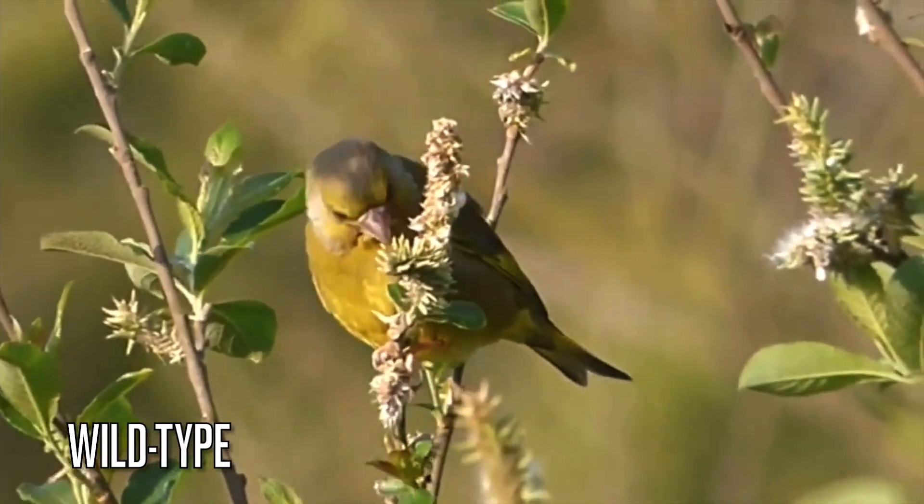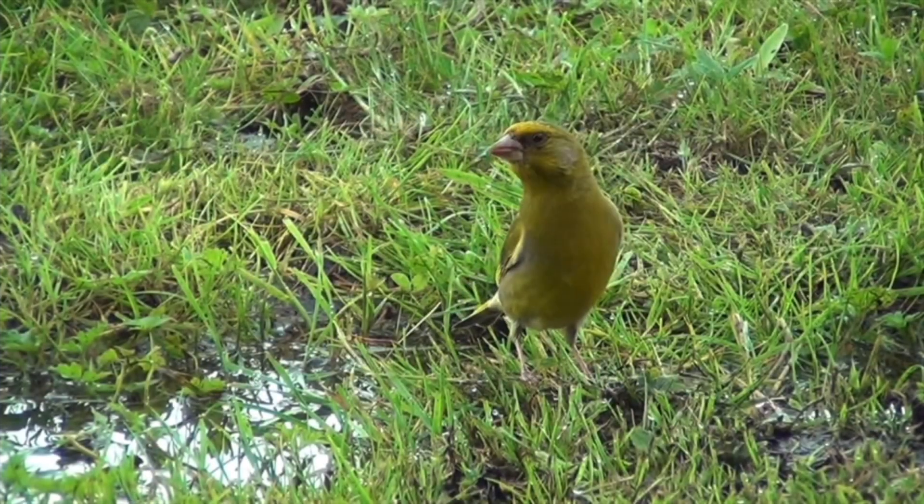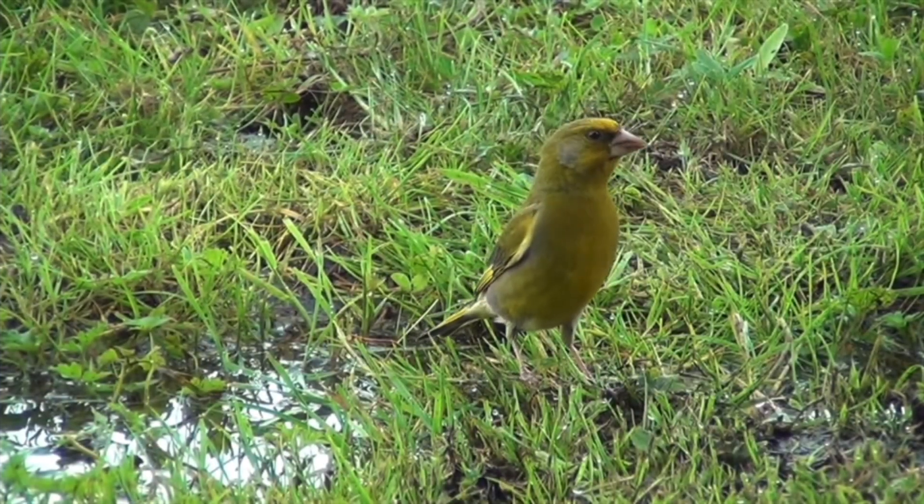In captivity the European Greenfinch can be found in two different styles. The wild type, meaning the exact same as those observed in the wild, generally rather small, similar in size to a sparrow.